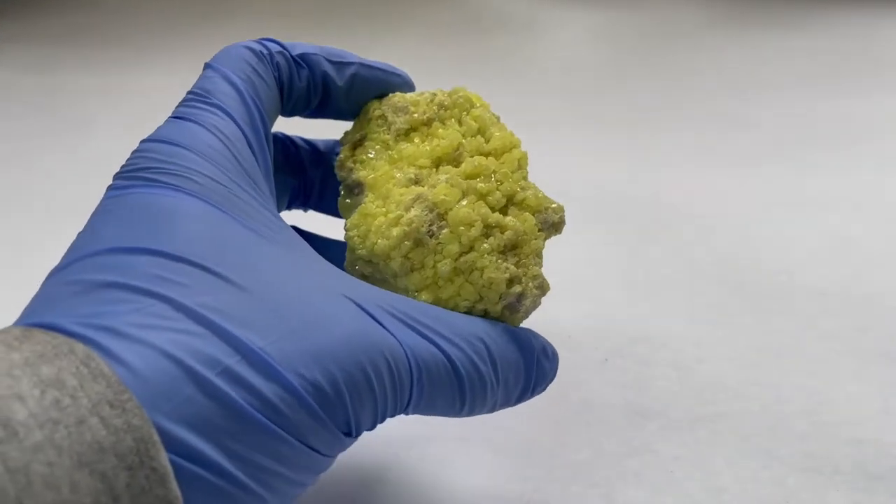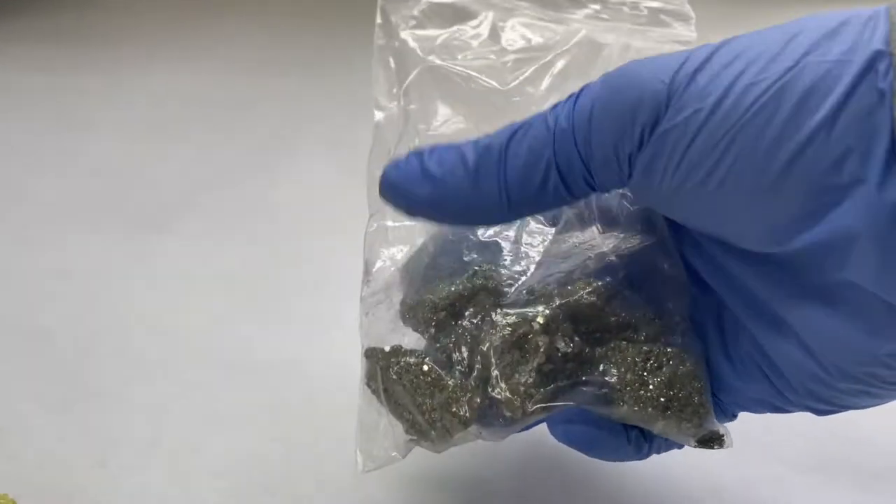Now how do we go from a nice ore like this to the sulfur we can use? There are different methods for extraction. Some have been used in ancient times and some are more modern. You can also extract sulfur from pyrite or any of the sulfide ores by heating it and collecting it.